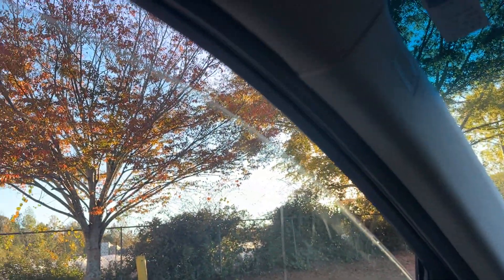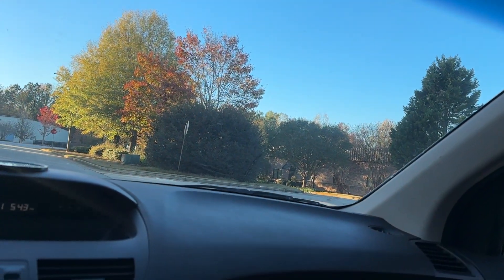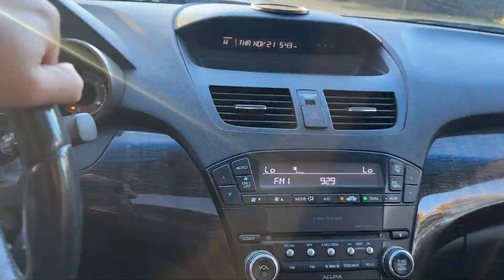There we go — I was pressing the wrong button. It does have a backup camera in the rearview mirror. Drives great, no issues at all.